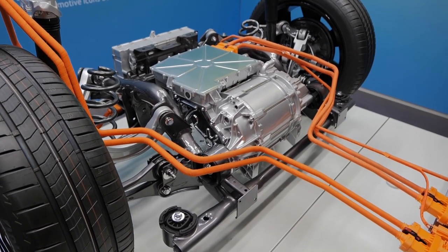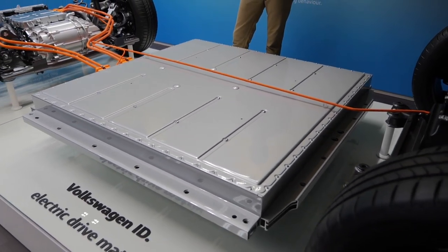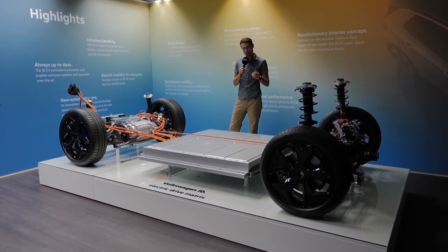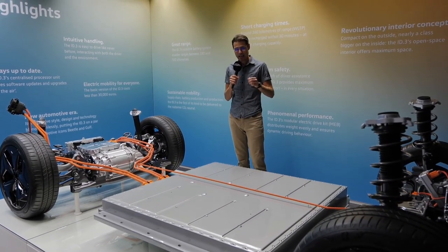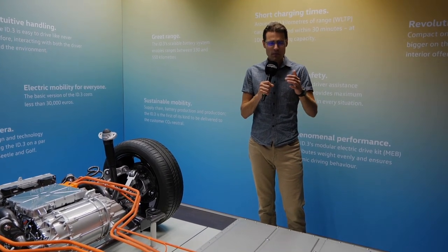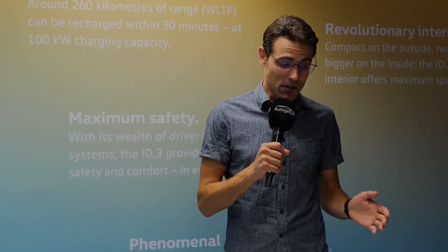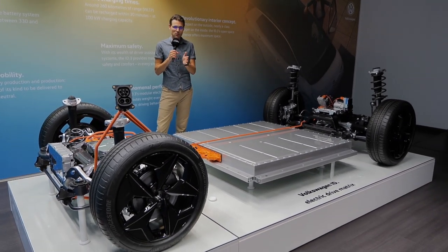Talking about recharging, at the moment maximum 100 kilowatts DC. Later there will be 125 kilowatt DC charging and AC charging up to 11 kilowatt. There are three battery sizes: 48, 55, or 77 kilowatt-hours. The entry price in Germany is below 30,000 euros with the smallest battery; with the mid-range battery and some trim you might end up around 40,000 euros. Ranges vary from about 330 to 550 kilometers — that's about 200 to 350 miles.